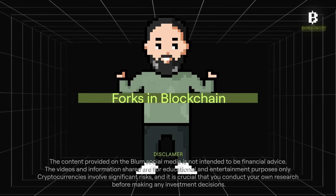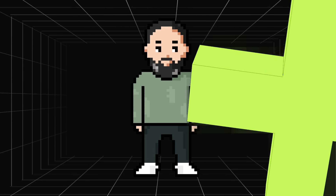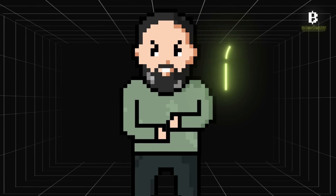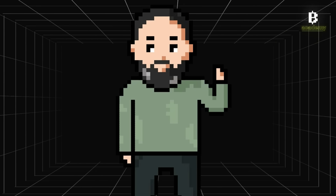Hello crypto explorers! In this video I want to talk to you about forks and how they impact any cryptocurrency network. A fork happens when developers or stakeholders make a modification to the blockchain source code, changing the rules that govern the blockchain.